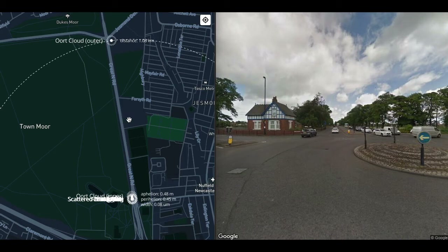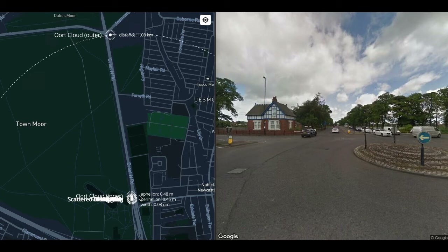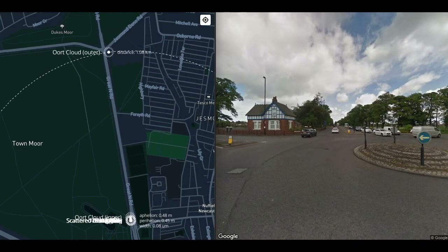At one kilometre we reach the Blue House Roundabout, and this is the edge of the Oort Cloud. Voyager 1, the fastest moving man-made object in history at 35,000 miles per hour or 16 kilometres per second, will reach the inside of the Oort Cloud about 300 years from now, and it will pass through and out the other side in about 30,000 years, almost certainly never colliding with an Oort Cloud object.